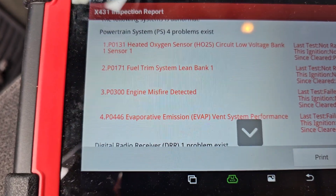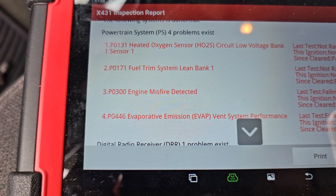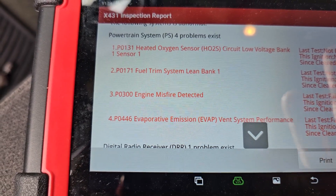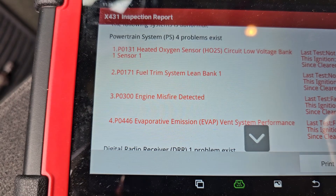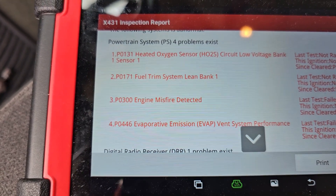What actually ended up happening was this O2 sensor had gone bad and it was reading lean. The truck thought the cylinders were lean so it was dumping fuel, and by dumping fuel it was causing the misfire. Pretty crazy how some of that stuff works sometimes.